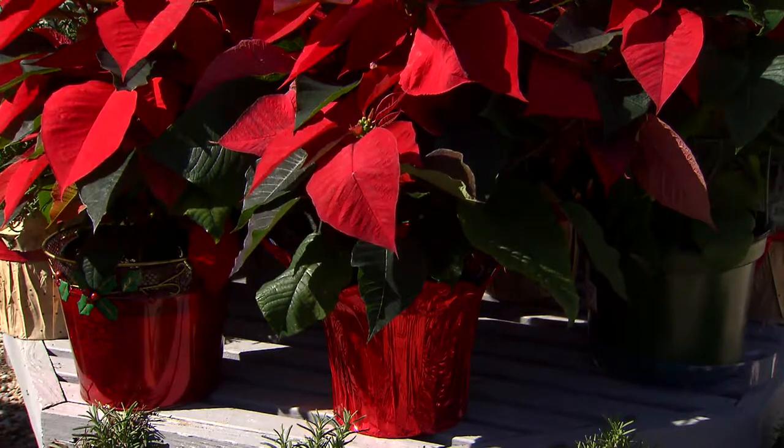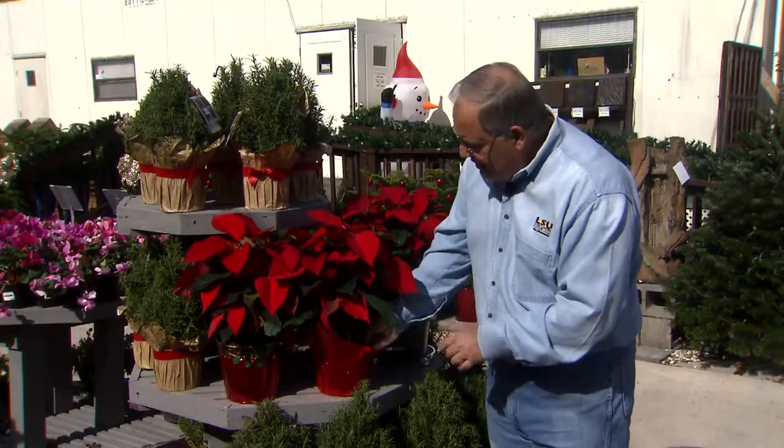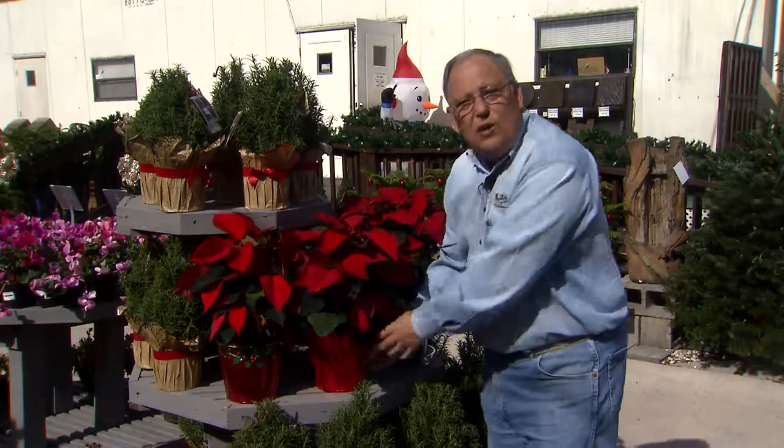Watering is really important. Feel the soil every day with your finger — when it starts to get dry, it's time to water thoroughly. Whether they're in a decorative pot or if they've got a pot sleeve on them like this, take the nursery pot out, take it to the sink, water it thoroughly, let it drain, and then put it back in its decorative cover and put it back where it's going to be on display.